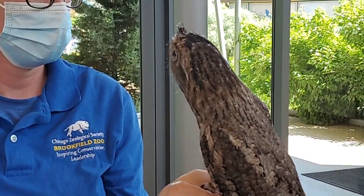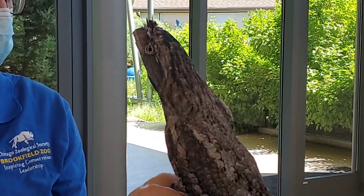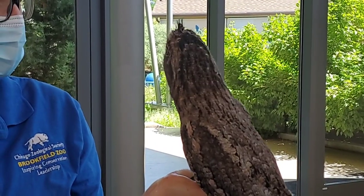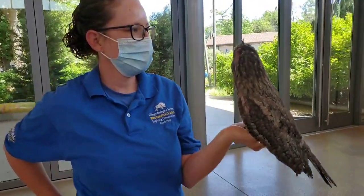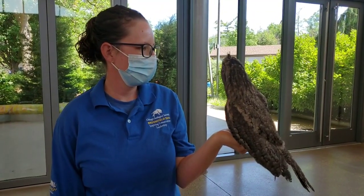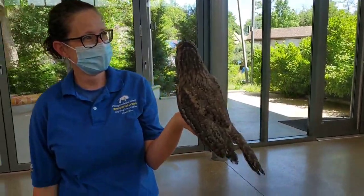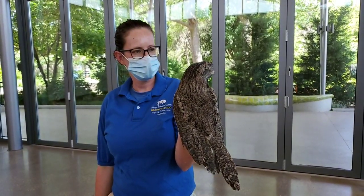Frogmouths make a lot of vocalizations that mean different things, but Beaker tends to be pretty quiet and camera shy. Right now, if you look at him, he's looking very thin — he's actually doing a behavior called stumping. Frogmouths do this in the wild: they get really flat up against a tree, sit still, and it helps them blend in. Maybe he's just embarrassed because everybody's focusing on him for his birthday.